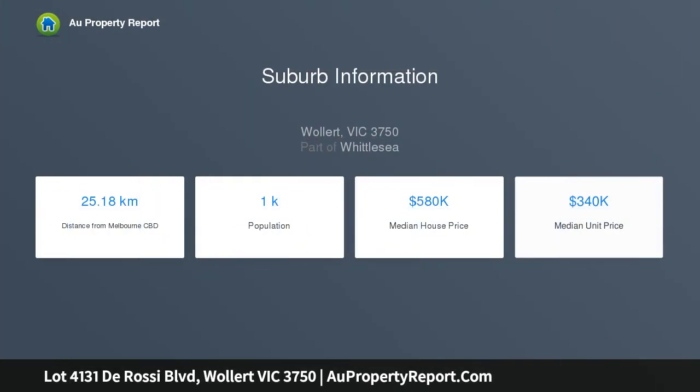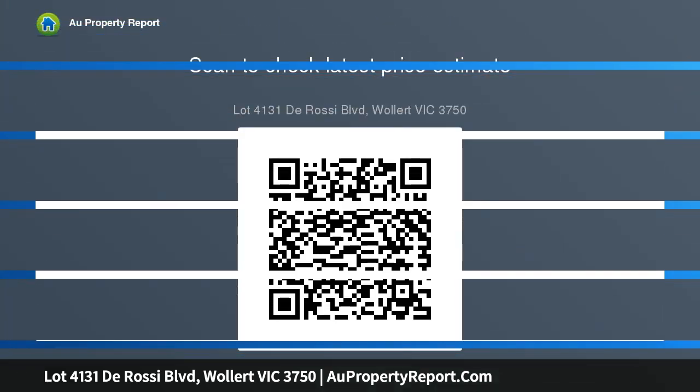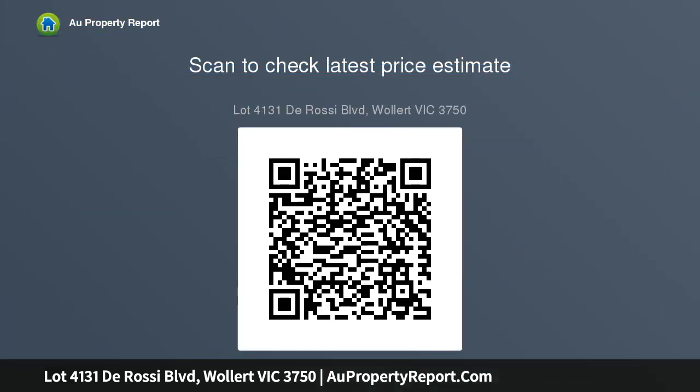Don't miss this exciting opportunity to purchase a brand new home within the established estate. Located 25kms from Craigieburn Hill, Lindarum is Wallan's most sought after address with a variety of facilities including primary and secondary schools, Pacific Epping, Costco, and the Epping train station. There is no better place to purchase your new home.